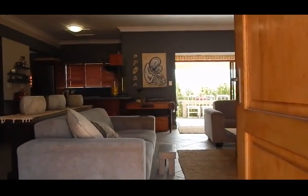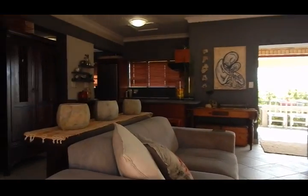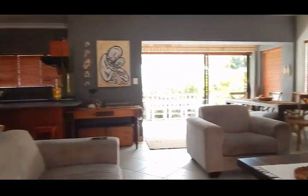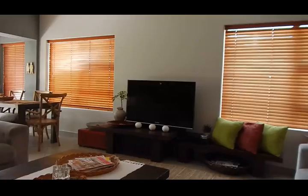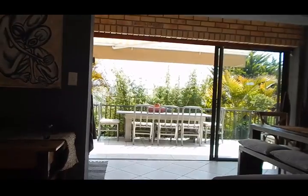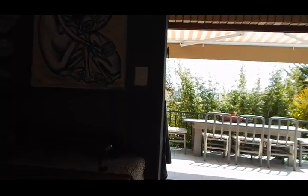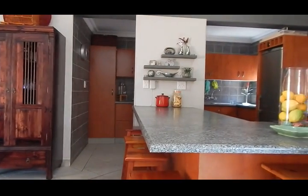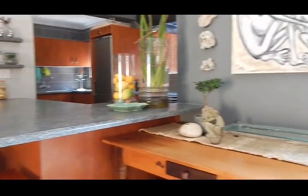You'll find your open plan living and dining room space. As you can see, it's nice and spacious with tiled flooring. You've also got your kitchen — we'll have a look at the kitchen just now.